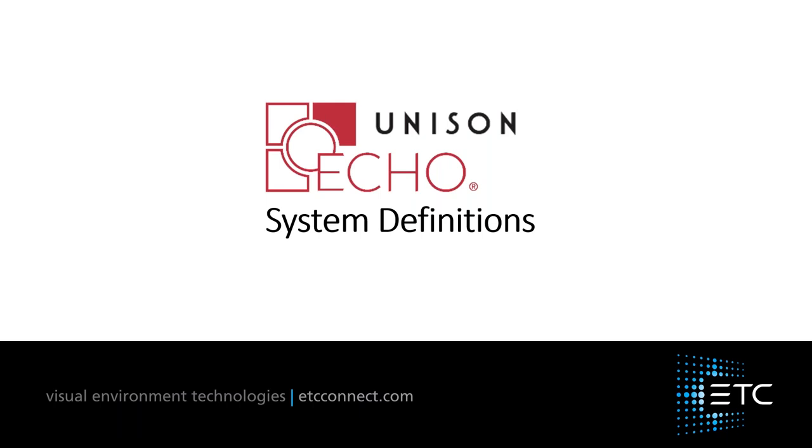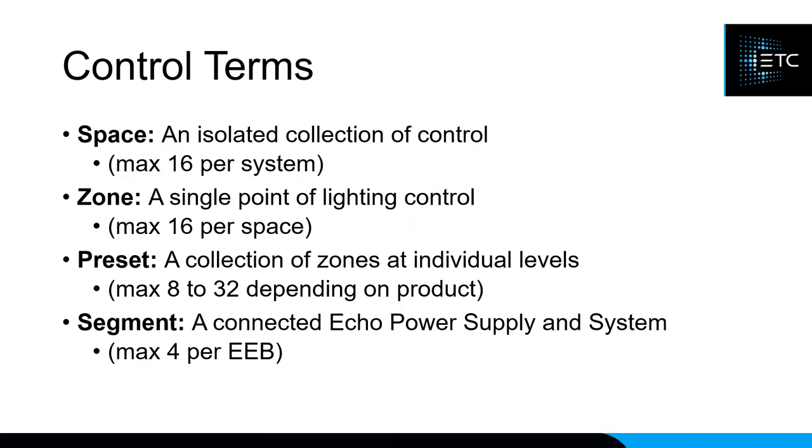As we talk about the ECHO product line, there are a few key definitions to go over. First is the concept of a space: all devices are assigned a space that they control. If you have Ballroom A and Ballroom B, you don't want a preset in one ballroom affecting the other, so devices in a space only control power controllers in that same space. A zone is a single point of lighting control — originally a circuit, but now it can also be a DMX fixture.